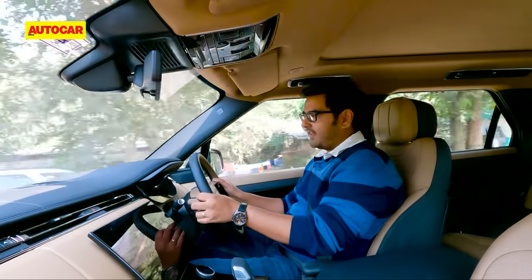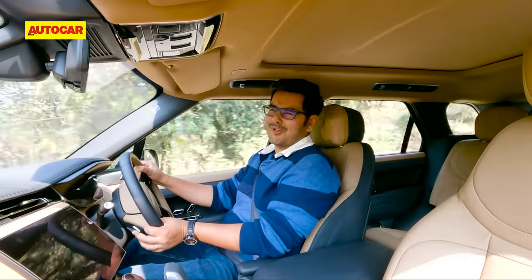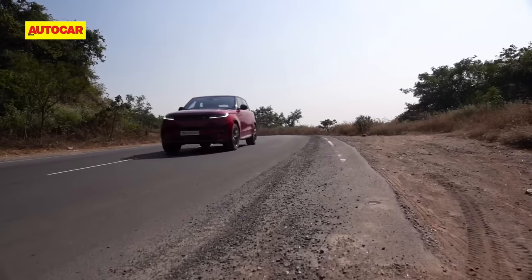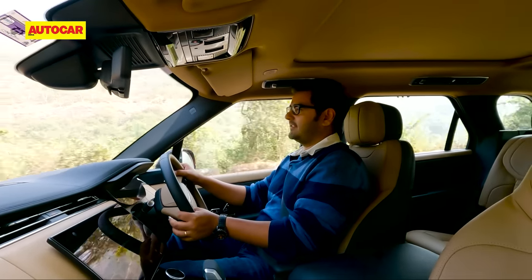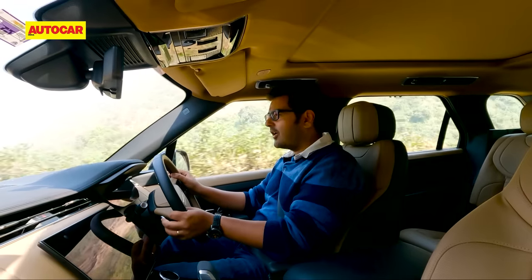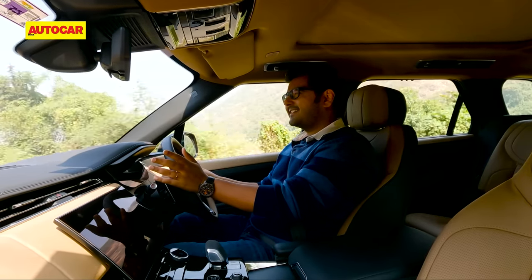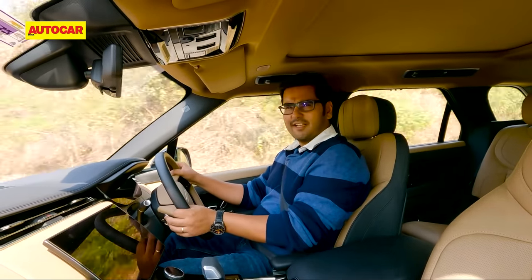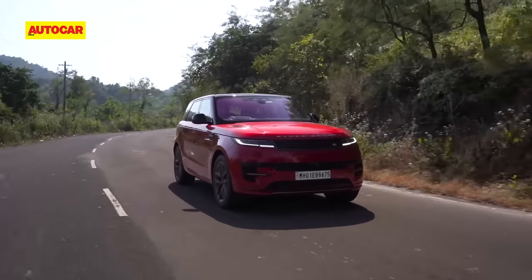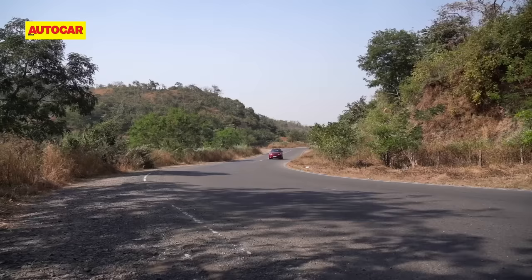Going fast in a straight line is one thing — does the new Sport have the handling chops to do justice to the 'Sport' in its name? Well, the short answer is no. The new Sport is more engaging than the last-gen model thanks to a more feelsome steering and generally better composure, but it's tall, it's heavy and always feels its size in the corners. It doesn't quite shrink around you in the way a Porsche Cayenne can. You can spec active anti-roll bars and four-wheel steering to sharpen the handling, but as standard, the Sport feels its best when not pushed to the extremes.